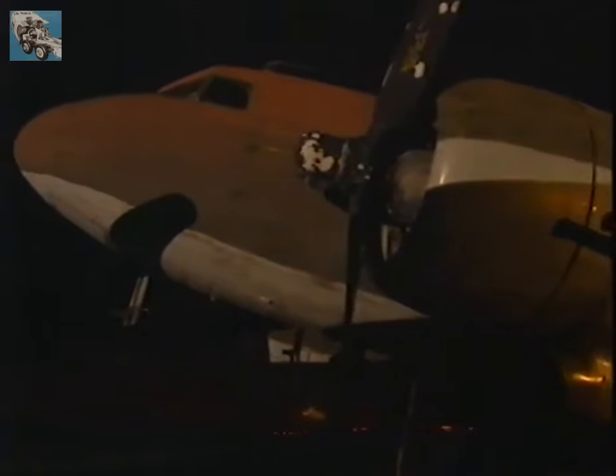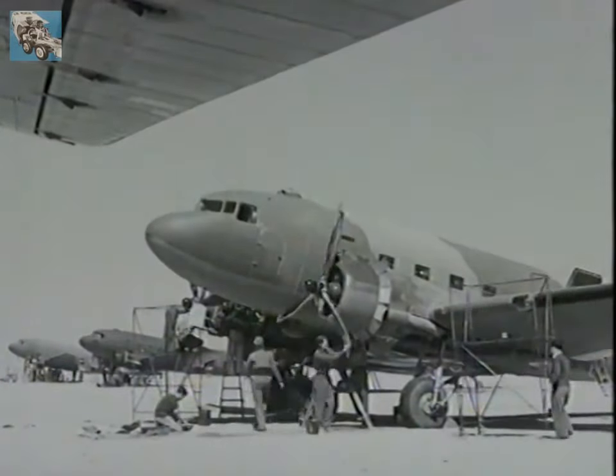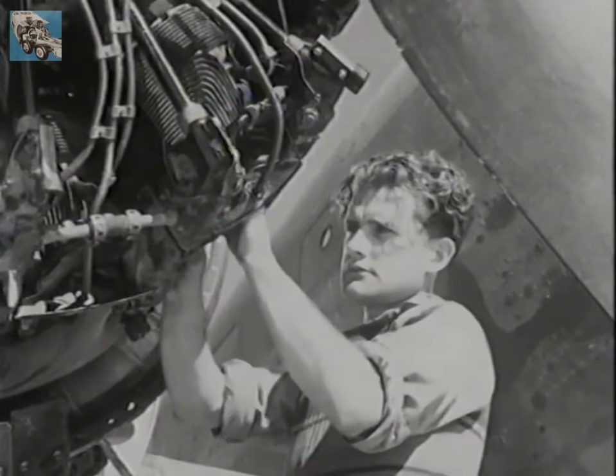Immediately after the war, wherever there was tension — the partition of India or the Berlin airlift — the Dakota was there in force. But by the late 1940s, there was a glut of ex-military Dakotas on the market. I had a big spare parts operation — 6,000 items, including 6,000 aeroplane engines. The only thing that ever seemed to go wrong with the aeroplane was the spark plugs, so we kept plenty of spark plugs and magnetos. I owned one C-47/DC-3 — registration G-AMSR — and I bought it from Air Force government surplus for £7,000. I sold it for £30,000, which was quite a big profit in those days.